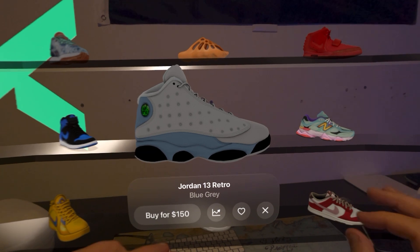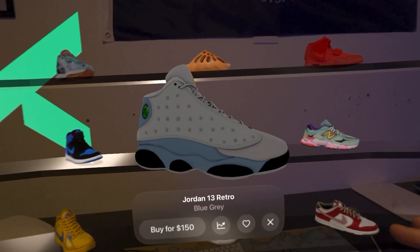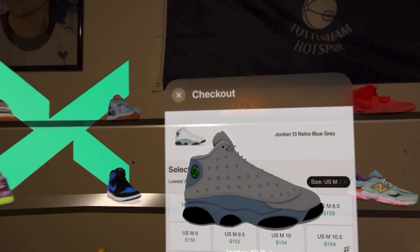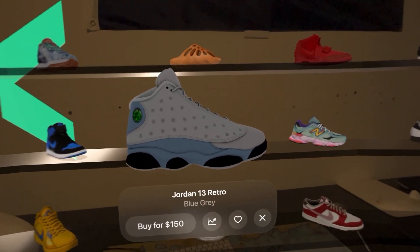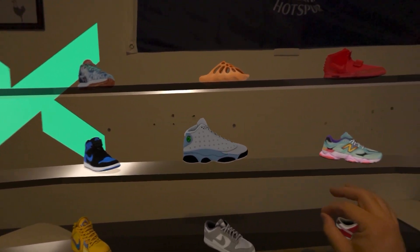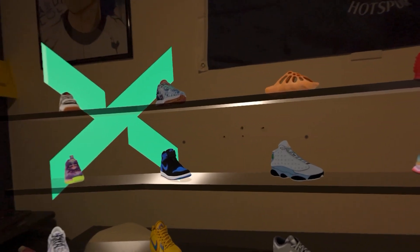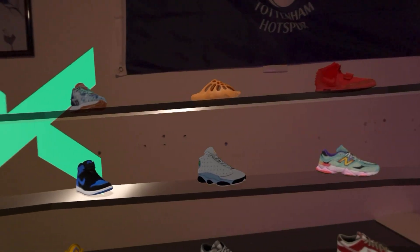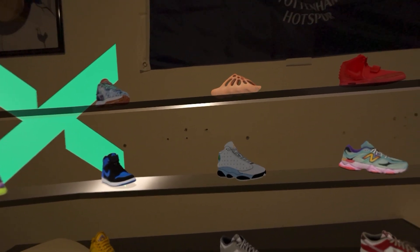Let's look at some Jordans, and in this case not only are we going to inspect them, but we'll actually try to buy them. We can click on Buy and it takes us to the checkout experience. Really cool when you think about the future of shopping and immersive shopping. Like and subscribe for more Apple Vision Pro content.